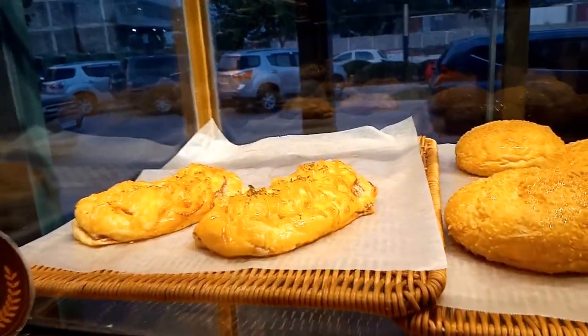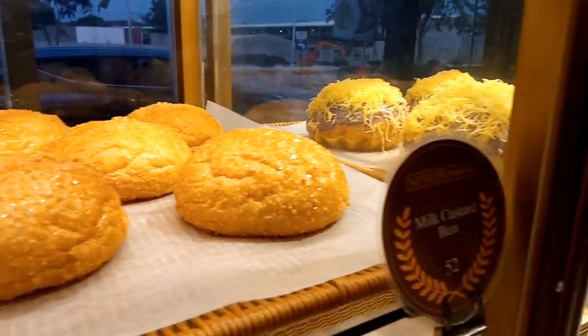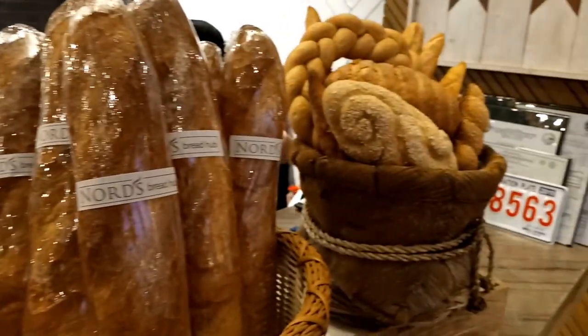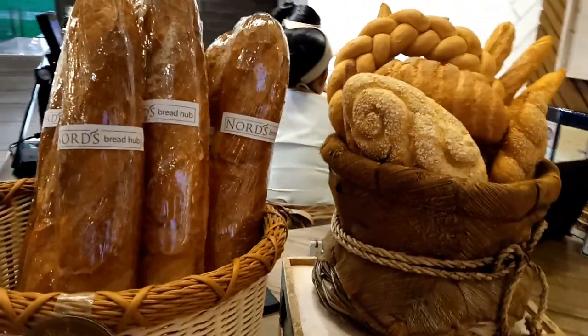If there's one thing that we don't like about the place, it's the direct sunlight that gets through the resto. They should put blinds on that area. Also, this place is a bit pricey — probably 50 to 100 pesos more on your orders than the usual restos.